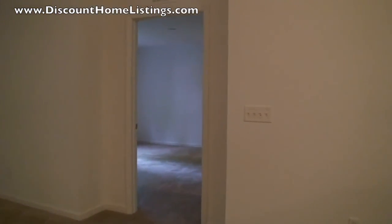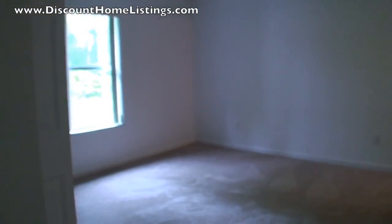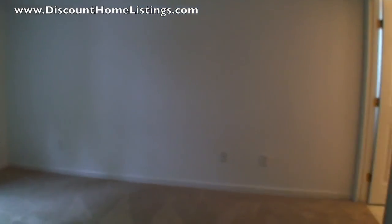Now we're going to go into the master bedroom. Here you'll find the master bathroom, a walk-in closet, and also another closet — so two closets in the master bedroom.